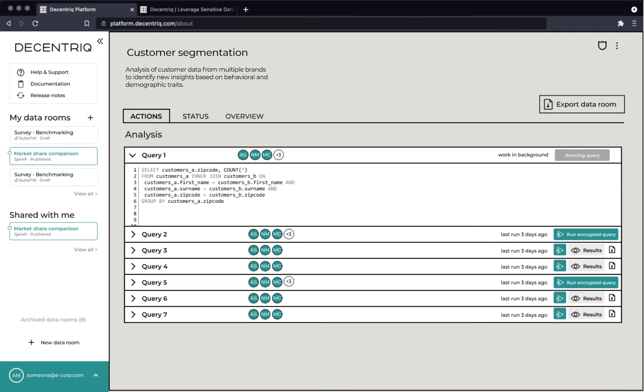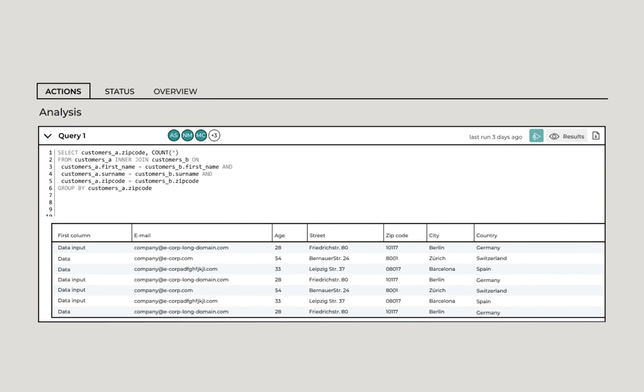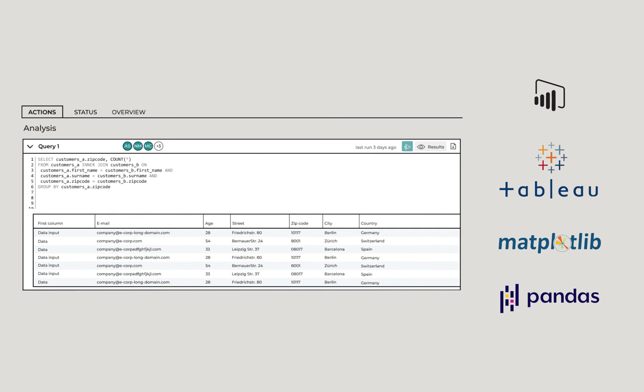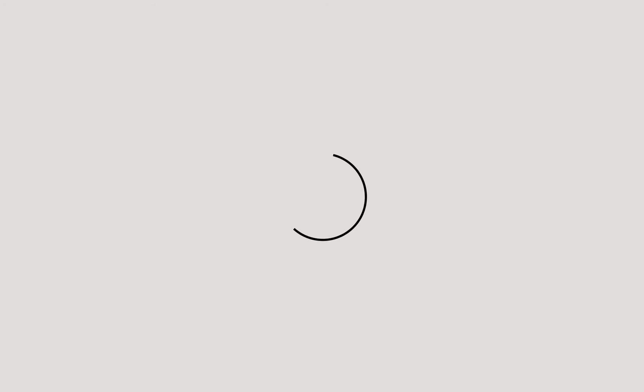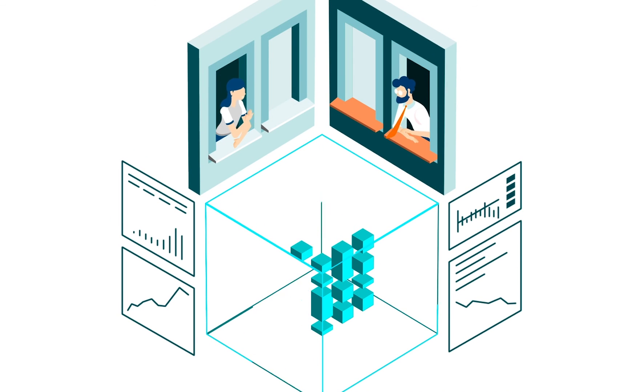Once all the data is securely connected, just run your queries and get your results instantly, and connect them to your analytics tools of choice. And you're done — all of that is accomplished without your data being exposed at any point. It's that simple. Decentric.